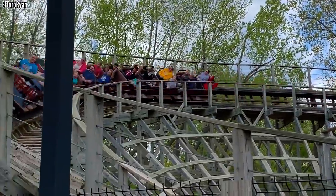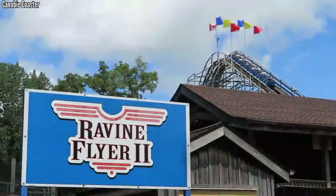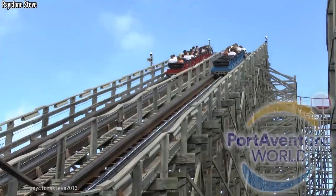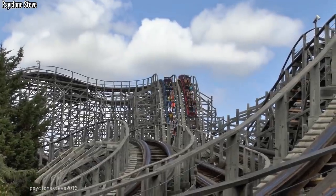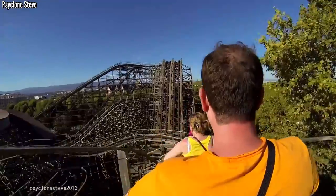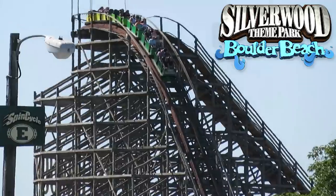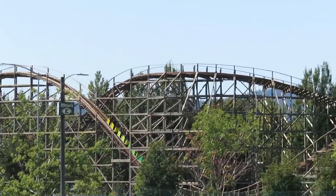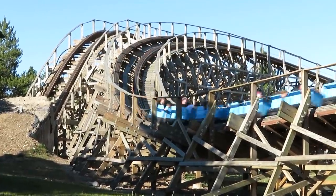Valley Fair has a classic woody in High Roller along with one of the most well-regarded modern woodies in Renegade. Waldameer has had Comet for 57 years, and in 2008 they introduced Ravine Flyer 2, an absolute monster from the Gravity Group. Port Aventura opened their two wooden coasters on the same day — both by CCI — one a dual-tracked woody called Stampida and the other a family-style woody called Tomahawk. Finally, Silverwood has an iconic duo with Timber Terror and Tremors, but their latest additions have all been steel, so they're lacking that last woody needed to make the list.